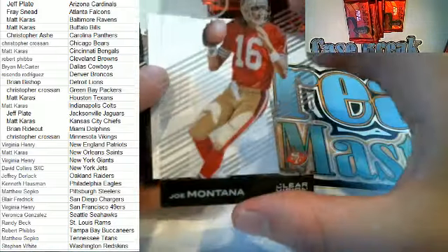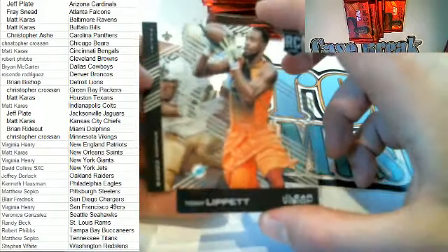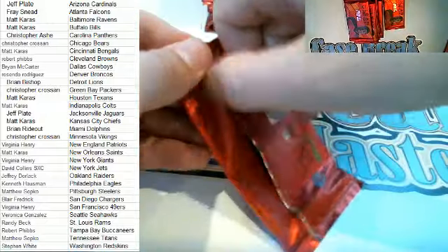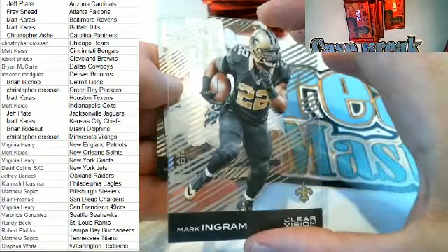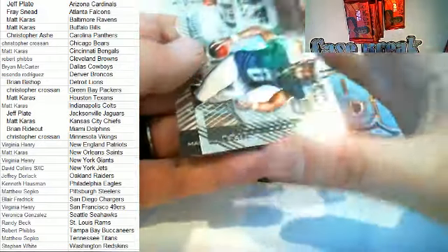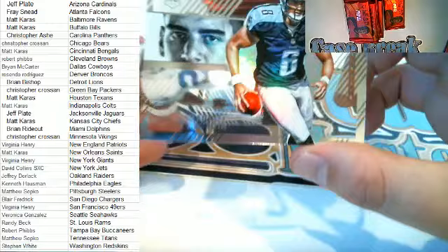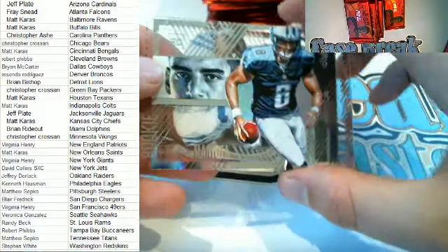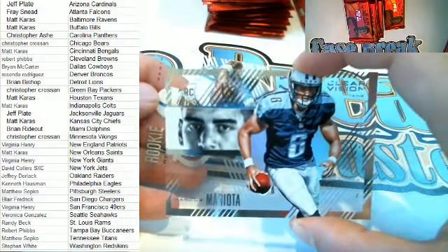Nice Montana right here for the Niners. Tony Lippet right here for the Dolphins. And Brandon Cooks. Next up — Mark Ingram right here, Saints. Marcus Mariota right here — Rookie Vision! Yeah, it's cool man, great product. Who's got the Titans? Mad-ass coming out to you — nice one there. Rookie Vision Mariota — that is a beauty. It doesn't really do it justice. Nice one there for Matt.